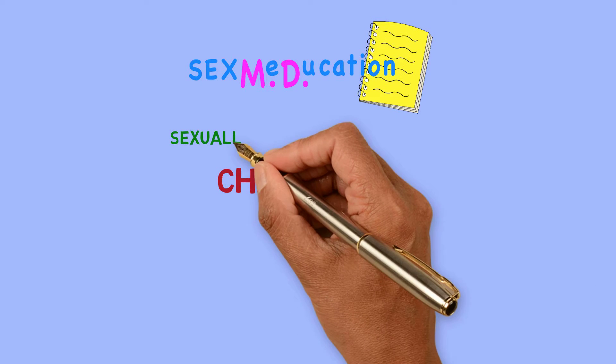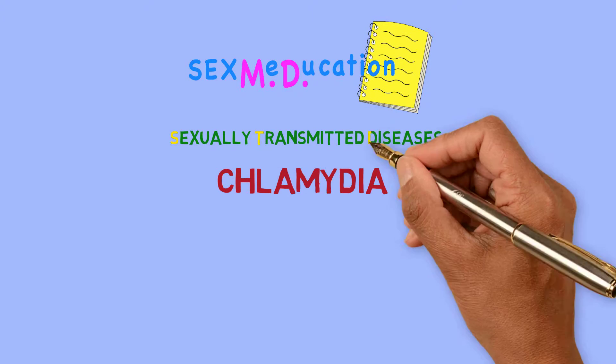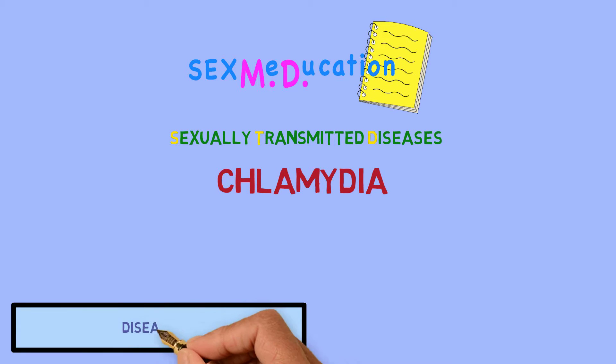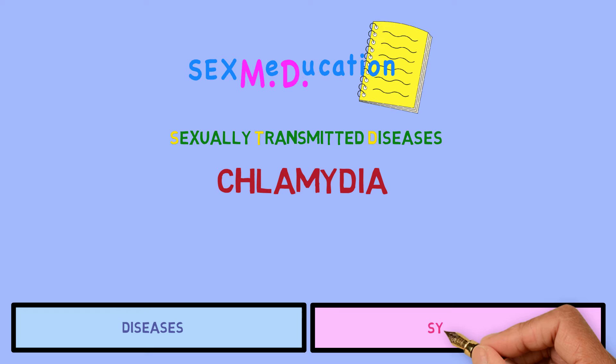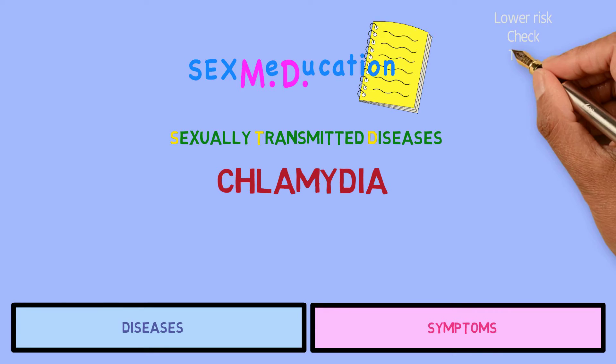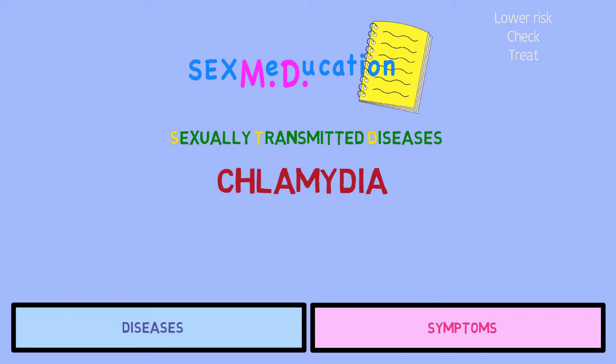Welcome to Sexmedication. In this video, we will talk about chlamydia, which is one of the most common sexually transmitted diseases, or STDs. We will discuss the types of diseases this infection causes and the symptoms that come with them. For more information on how to lower the chance of getting chlamydia, check for it and treat it, see our Chlamydia and Gonorrhea Prevention, Diagnosis and Treatment video.